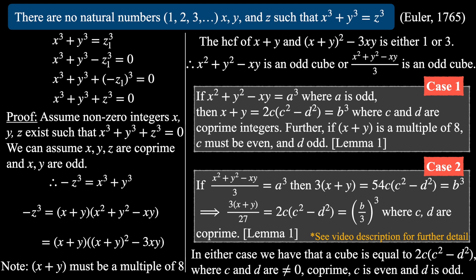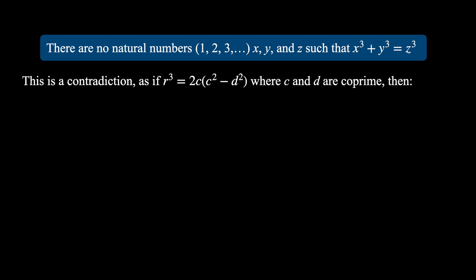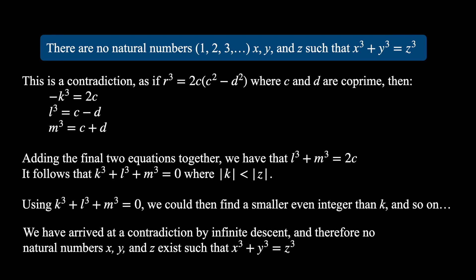In either case, we have that a cube equals 2c(c²-d²), where c and d are non-zero, coprime, c is even and d is odd. This is a contradiction: since 2c and (c²-d²) are coprime factors of a cube, each must itself be a cube. We can write -k³=2c, l³=c-d, m³=c+d. Adding the last two equations gives l³+m³=2c, so k³+l³+m³=0, where |k|<|z|. Using this equation we can find a smaller solution, and so on. We have a contradiction by infinite descent, and therefore no natural numbers x, y and z exist such that x³+y³=z³.